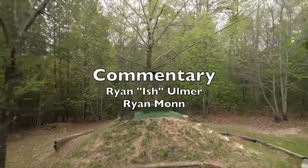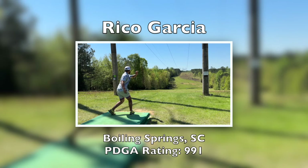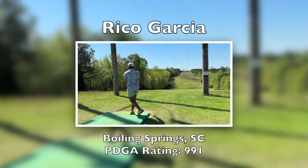Hello and welcome to round three back nine action of the 2024 Stony Hill Challenge presented by Discmania and brought to you by Down South Discs. On catch cam today we have Michael Baker. Drone footage is brought to you by Ben Sauls. Commentary team today is Ryan Ulmer and Ryan Mon.